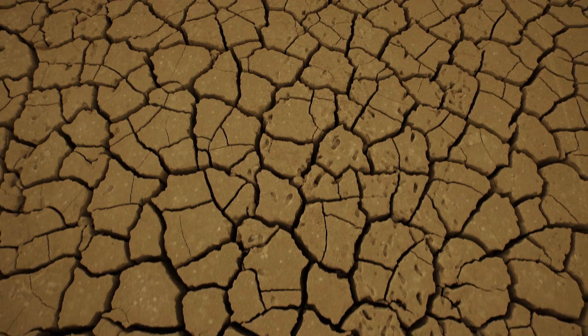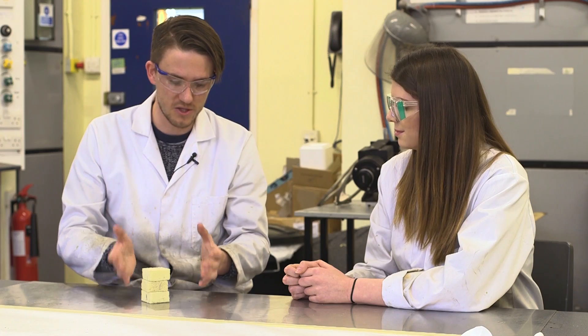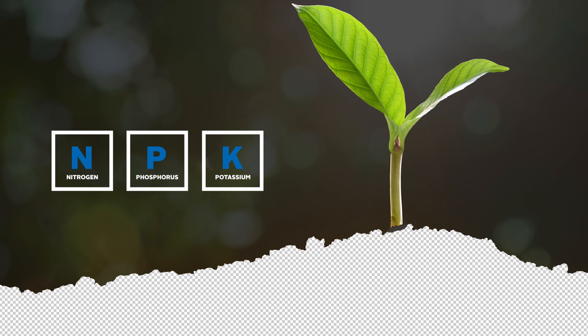A key focus of sustainable food research is looking at how we can overcome the crippling effects of soil degradation. This means looking at how we can take soil out of the equation. Hydroponics is basically a process of growing food without soil. Because the soil normally gives the plants the nutrients it needs, you need to find another way to give the plants those nutrients.